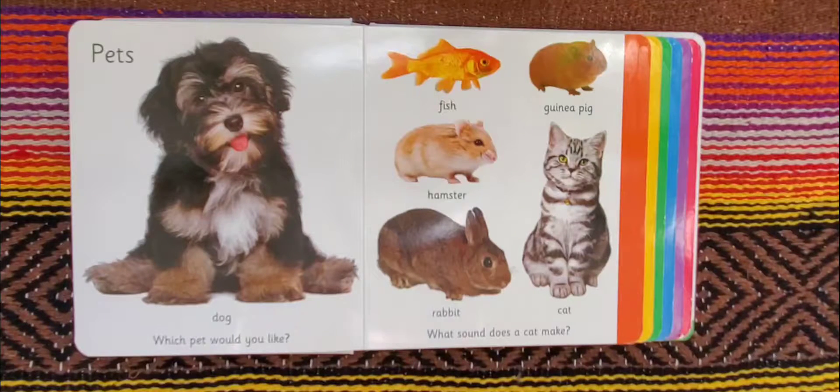So the question is, which pet would you like? Books with Grandma would like a dog. I would love to have a dog. And as far as the sound that a cat makes, they make lots of sounds, but the most common one is meow, meow.